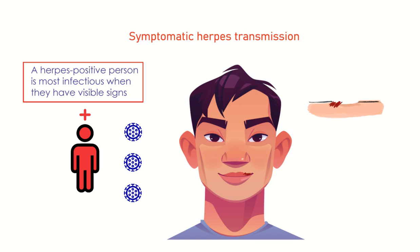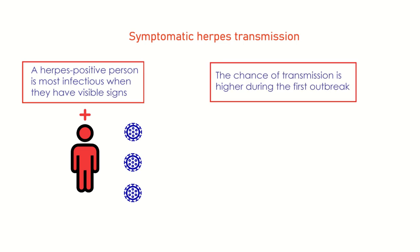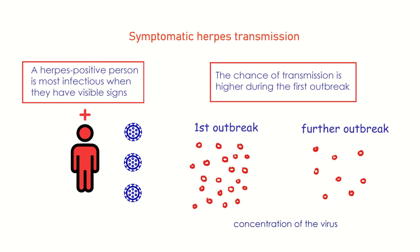Even after resolution of the sores, when the crusting falls off, the person will still be contagious. The chance of transmission is higher during the first outbreak because the concentration of the virus in the sores is much greater.